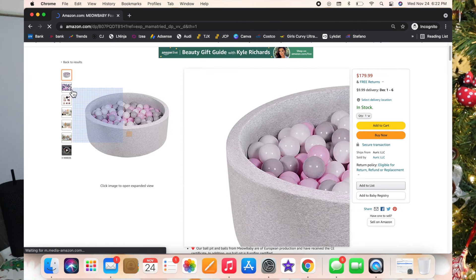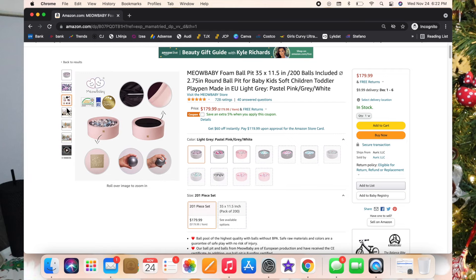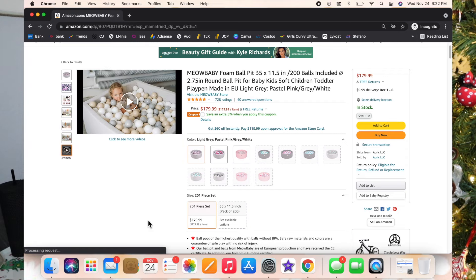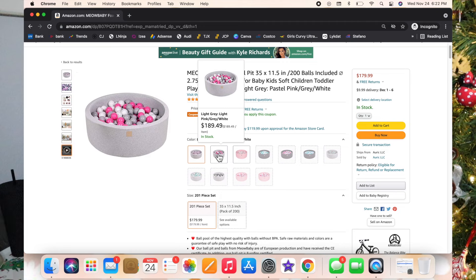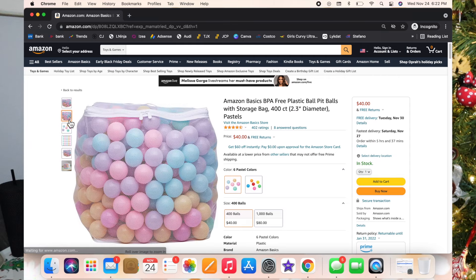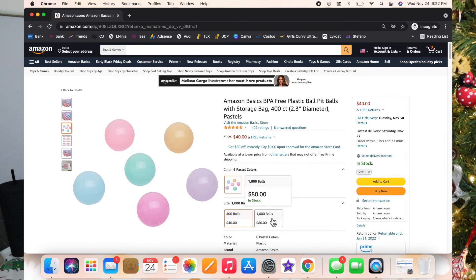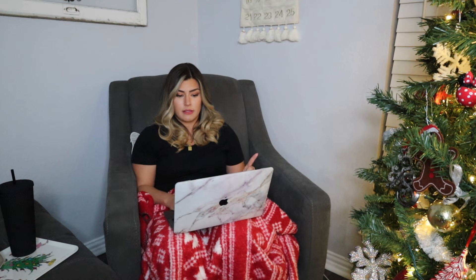The next one is the ball pit. Luxie got it for her first birthday from my parents and is obsessed — she dives straight in. It's pretty pricey but it's made out of great material. I've washed the whole thing and it put back together very nicely — it's kept its shape and is very plush. Note that these ball pits usually don't come with balls. I found Amazon Basics balls in pastel colors and rainbow colors — you can get 400 balls for $40 or 1,000 for $80, which is a great deal.